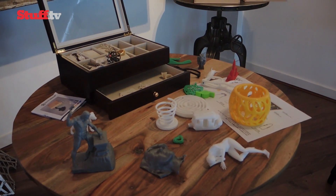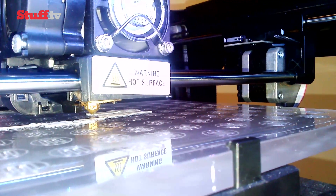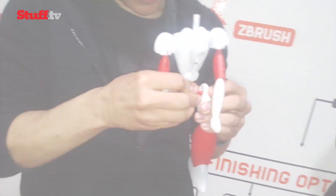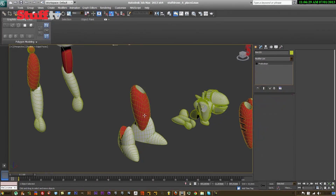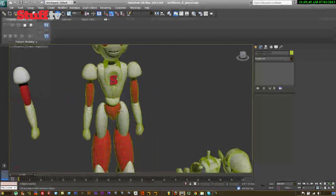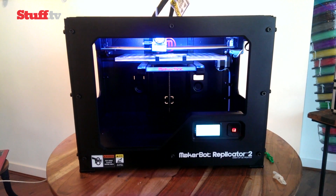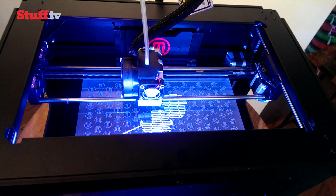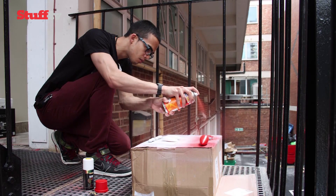Now iMaker currently only prints in plastics, polycarbonate and rubber-like materials, but we're told silicon and metals are on the way. Our Stuffbot is a mixture of ABS and PLA plastics, designed with the help of the iMaker team using Autodesk's 3DS Max software and printed on both the MakerBot Replicator 2 and UP+. But it's the expert design and finishing that justifies the £800 plus asking price of our Stuffbot.